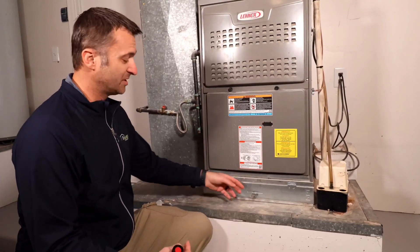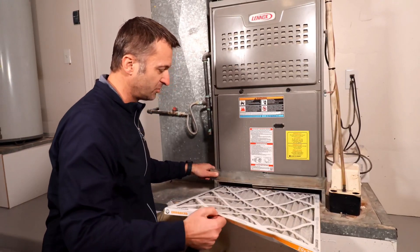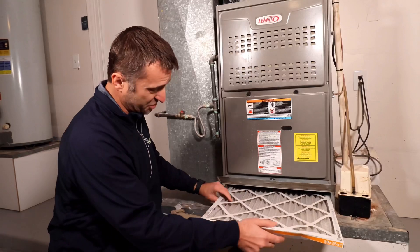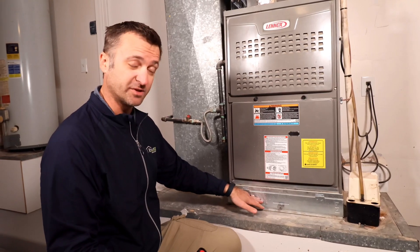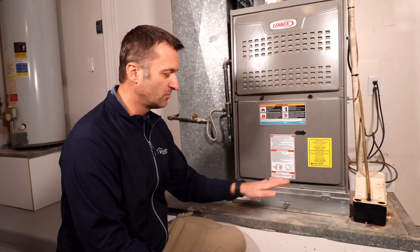A good home maintenance tip: always regularly check your air filter. Depending on your home, they're found in different places — this one is right under the furnace and air handler. You can see there's a decent amount of dust on this one. You want to change filters every month — it helps the system work better and longer, and improves cooling capacity. You want filters that are not super tightly woven. Avoid HEPA filters because they restrict airflow and cause the system to overwork itself. A single white pleat filter works perfectly.